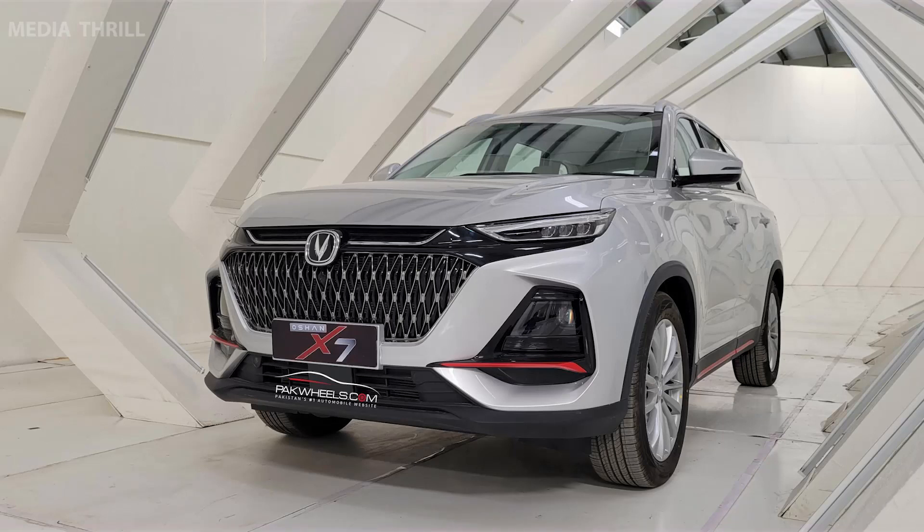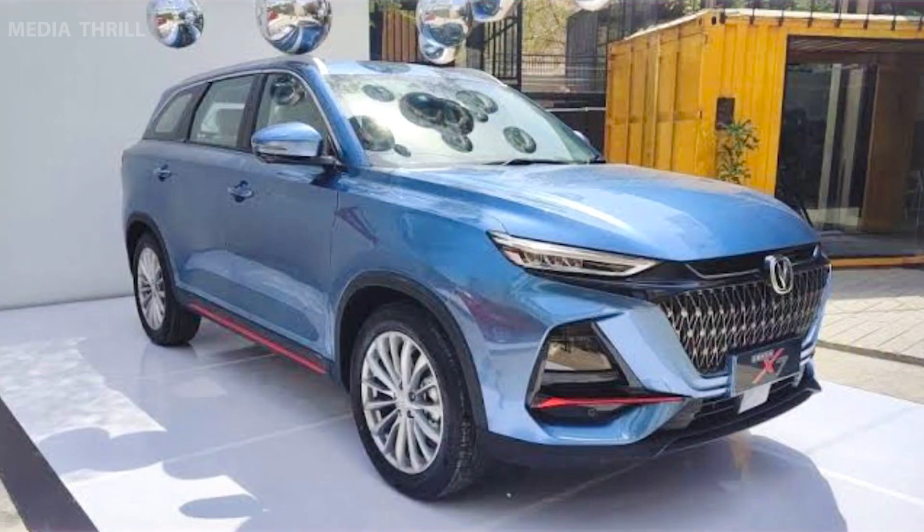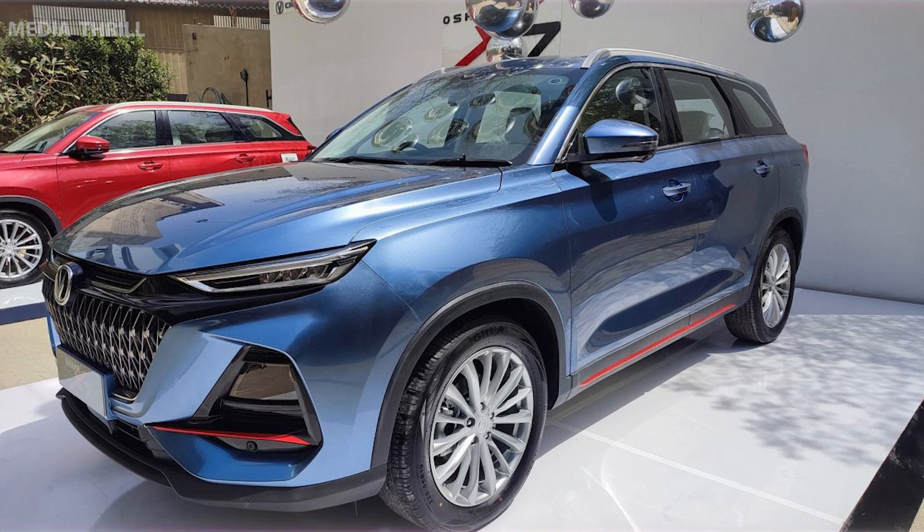Here are 20 general facts about the Chandan Ocean X7. Design: it typically features a modern and robust exterior design, characterized by bold lines and a stylish appearance. Size: it falls into the midsize SUV category, offering a balance of interior space and maneuverability.